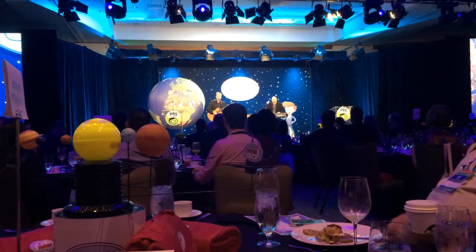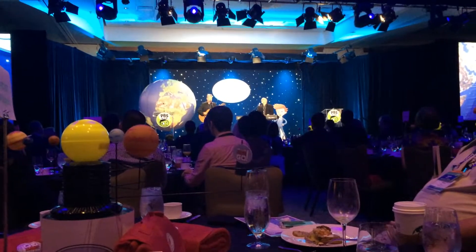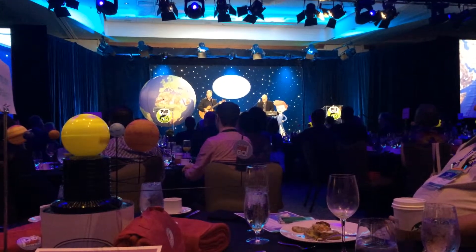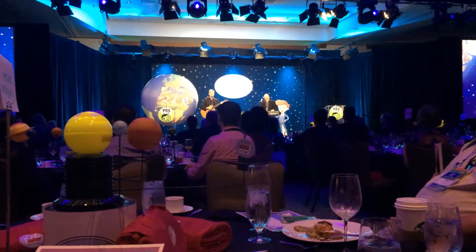Planet 7 is Uranus, and here's a funny thing — it's tipped over on its side, look at that skinny sideways ring. Planet 8 is Neptune, I'm afraid that that's the last. Blue Neptune's just a big ol' ball of cold hydrogen gas.